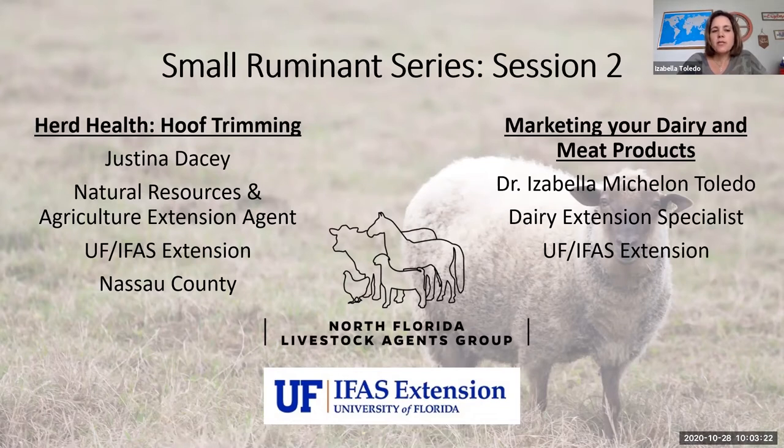She's a Natural Resources and Agricultural Extension Agent at Nassau County, and the title of her presentation is Herd Health, Hoof Trimming. So with that I turn it over to you, Justina, and you can start your presentation.